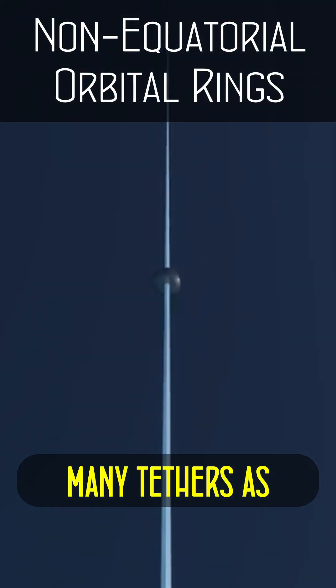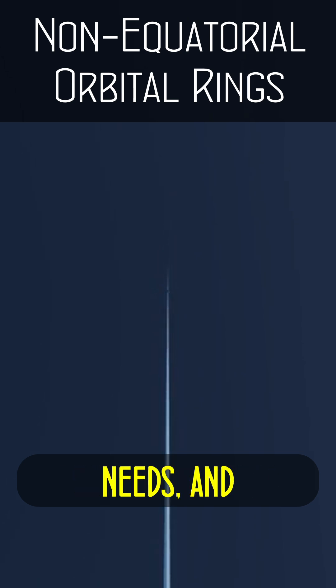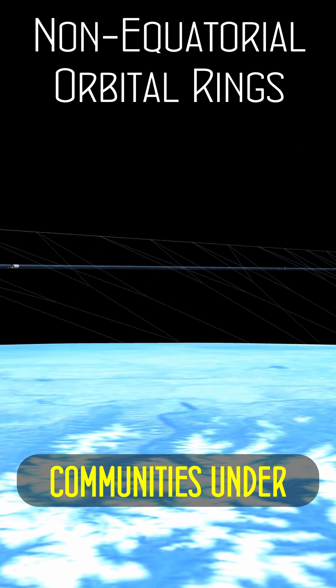You can run as many tethers as you like up to that orbital ring, and those tethers need only a fraction of the strength a space elevator needs. Tethers may also run out at angles to serve as a wide band of communities under the ring.